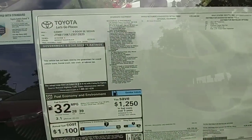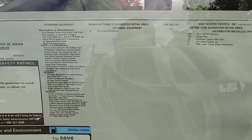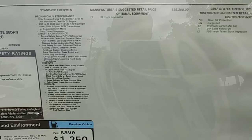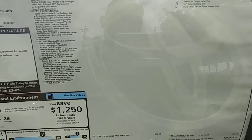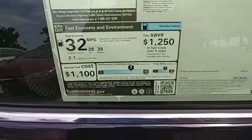Let's take a little look at the features we have: 203 horsepower, sequential shift, sports-tuned suspension. Look at the miles per gallon — 28 city, 39 highway. Boom.